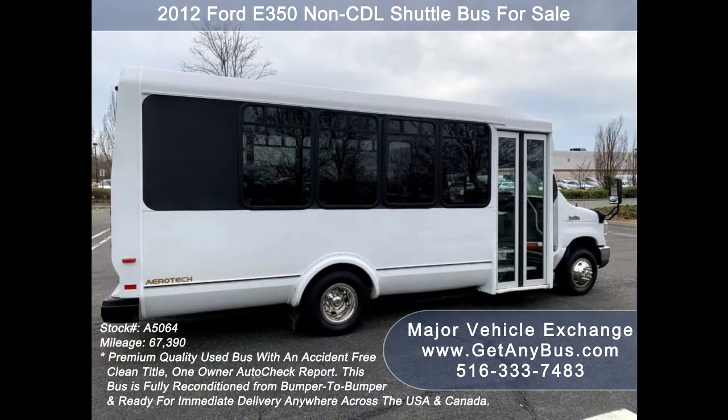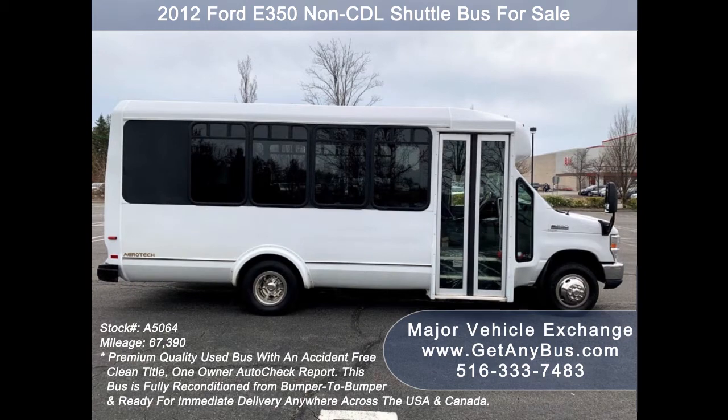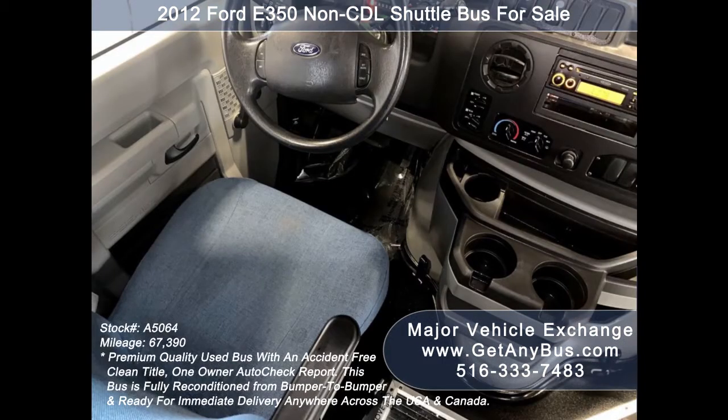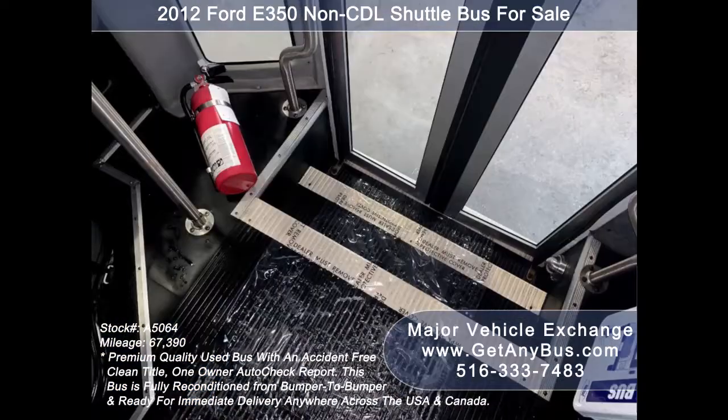This bus is very roomy and spacious, guaranteed to provide passengers and drivers with a smooth and comfortable ride. There are no known problems with this vehicle and the bus is 100% ready to go — test drives and inspections are welcome. Its five-speed automatic transmission with overdrive shifts smoothly without hesitation and its drivetrain feels like new.